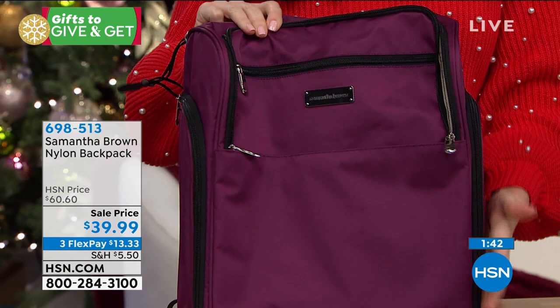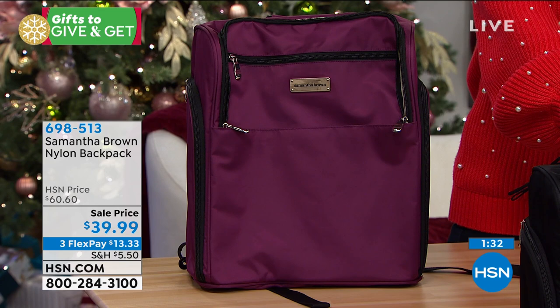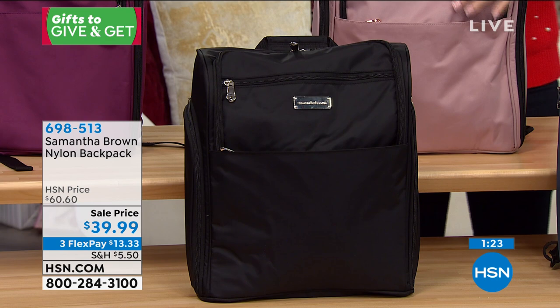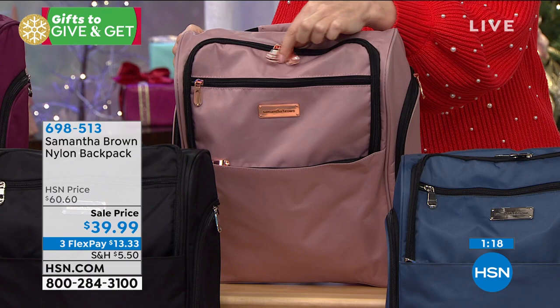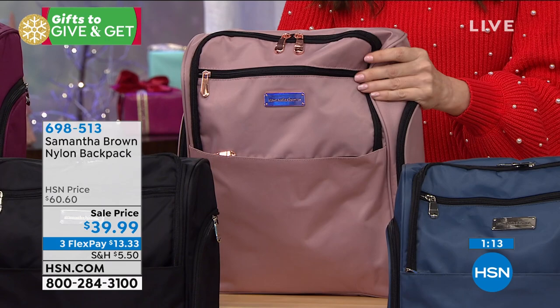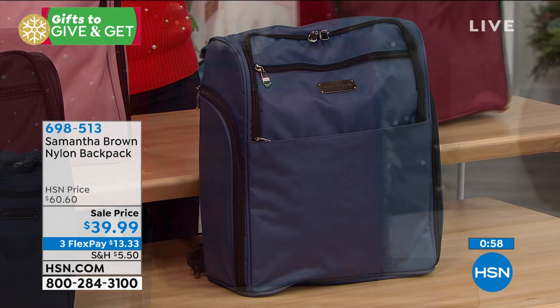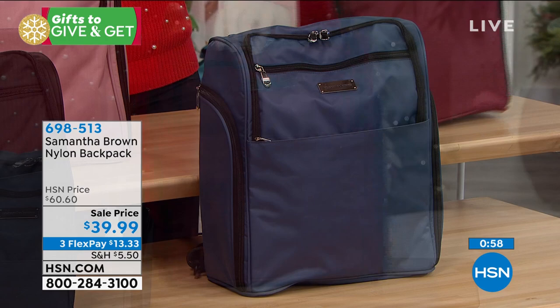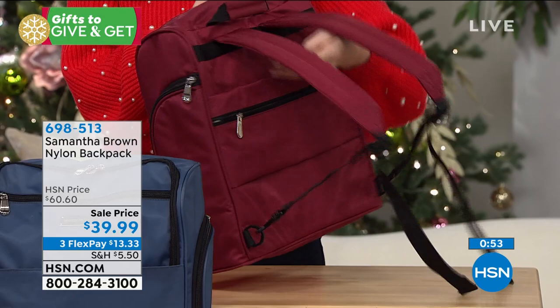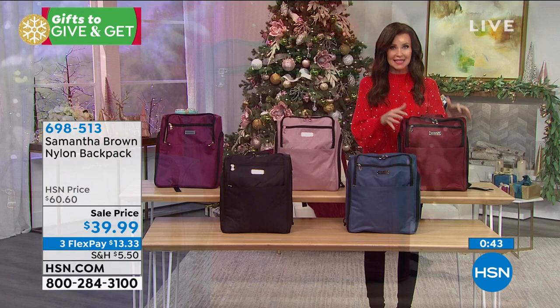The purple is kind of an eggplant tone with black contrast. The black is black on black on black — that gorgeous black nylon has a beautiful sheen. The rose gold has beautiful rose gold hardware with self-repairing zippers. Bravo blue is kind of a denim — if you're a jeans girl, this will go with all your jeans. And the burgundy is the most popular. When you're traveling, or if you practically bring everything to the office and back, you can actually slide this right on top of your spinner. This is organization, peace of mind, and high fashion.